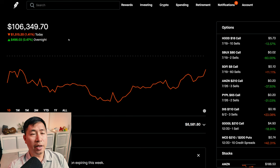Today was a red day for me. During the day I was down $1,515.20. After hours I am up $506.03, so overall down about $1,000 today.